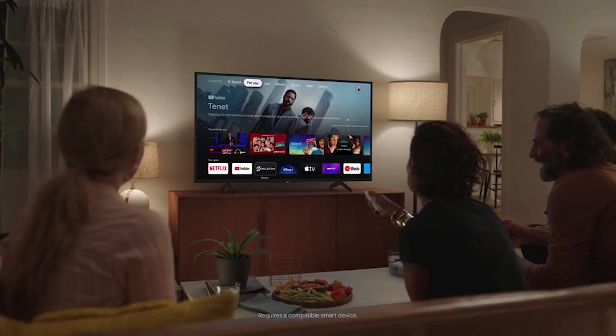Still searching for the perfect OLED TV? Well, don't throw in the towel just yet — we've got more coming your way. If this is your first time visiting our channel, be sure to subscribe now and hit the bell icon to get notified when we drop new videos. You won't regret it.